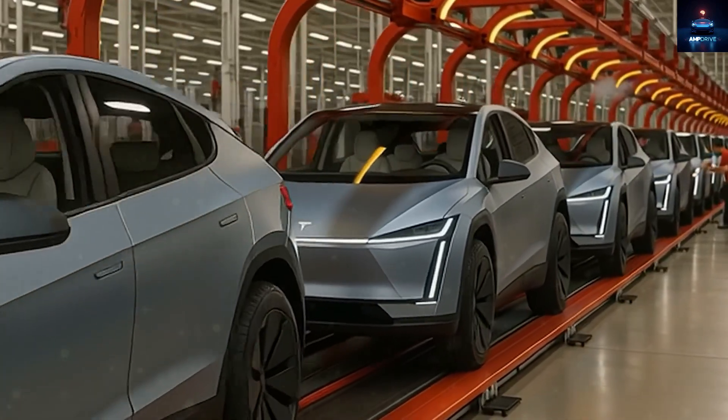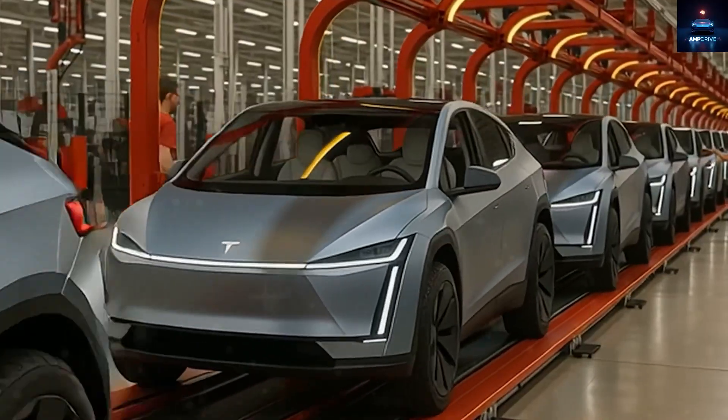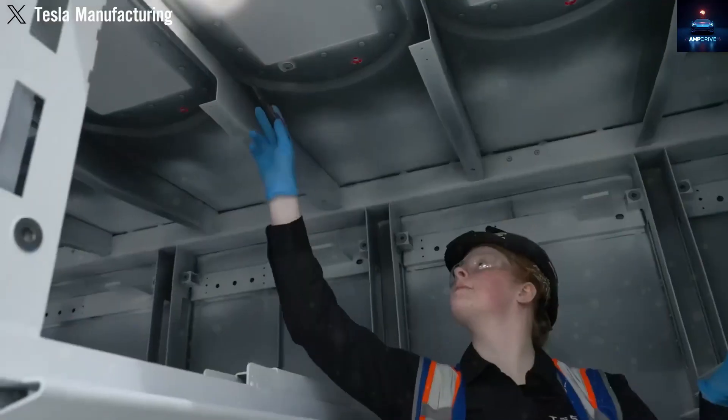The Tesla team is making impressive progress, and in just one year they have managed to build a couple of machines completely from scratch. That in itself is remarkable, and it shows how fast the company is moving compared to traditional car makers.